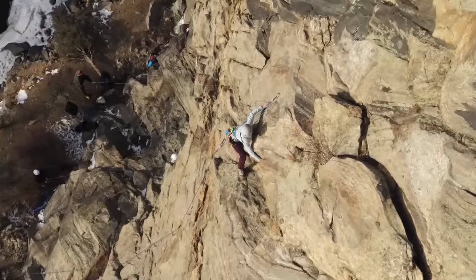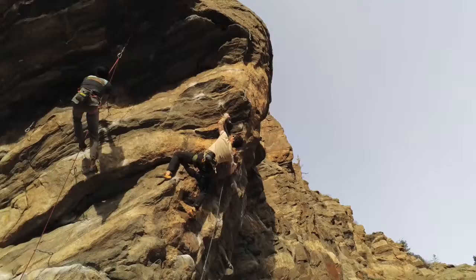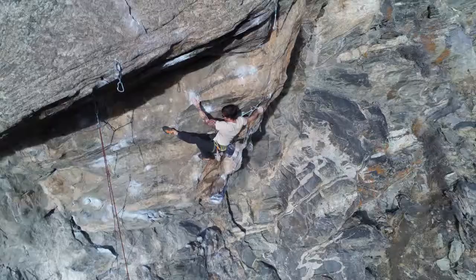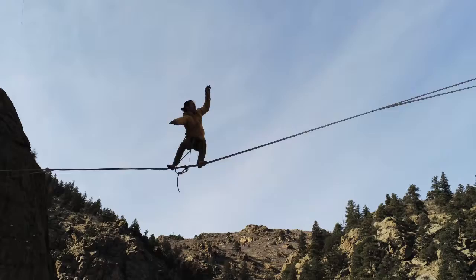Check out the zoom on this climber above Clear Creek — it's another unique feature of the Parrot Anafi. Here's another shot looking up. By the way, these video clips were shot in Ultra High Definition 4K, then reduced to HD 720 for easier transmission. Notice the dramatic zoom that really brings you into the action.